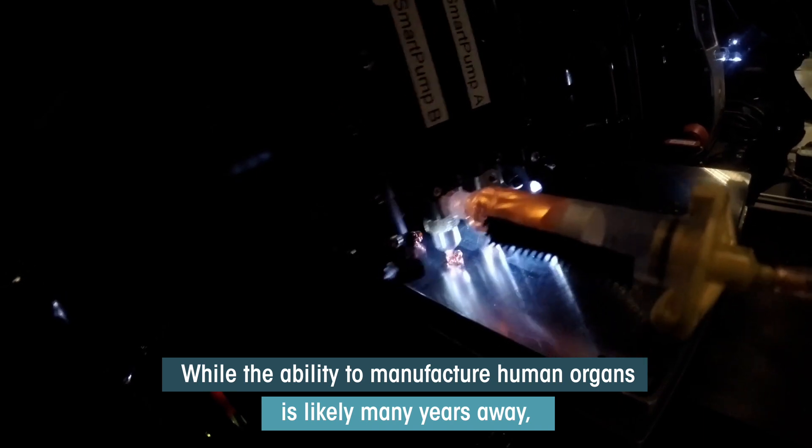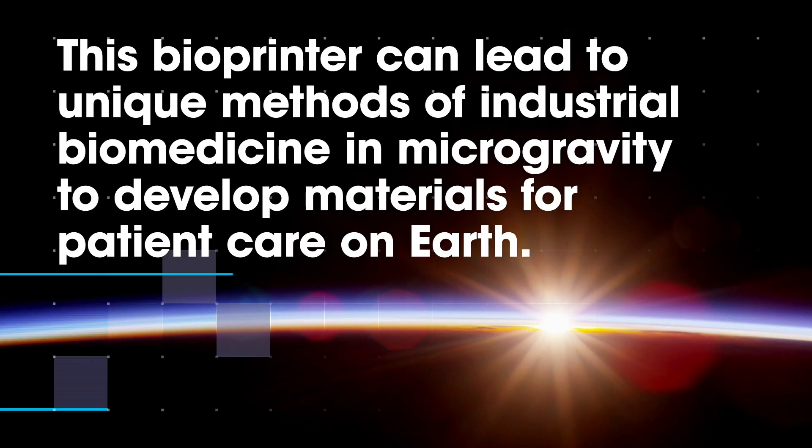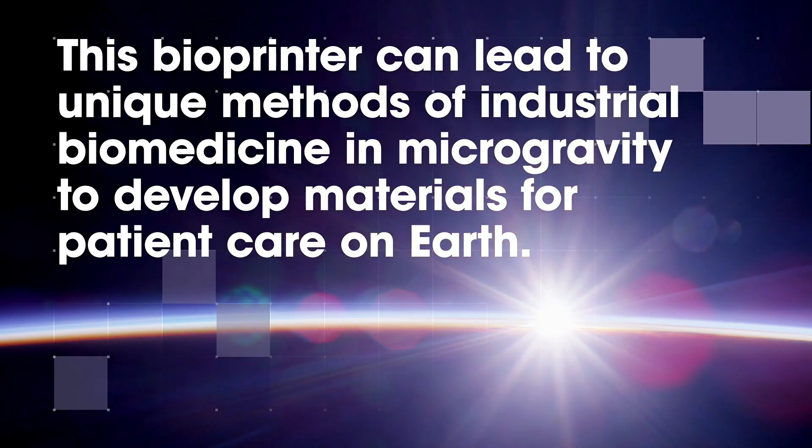While the ability to manufacture human organs is likely many years away, this bioprinter could lead to unique methods of industrial biomedicine in microgravity to develop materials for patient care on Earth.